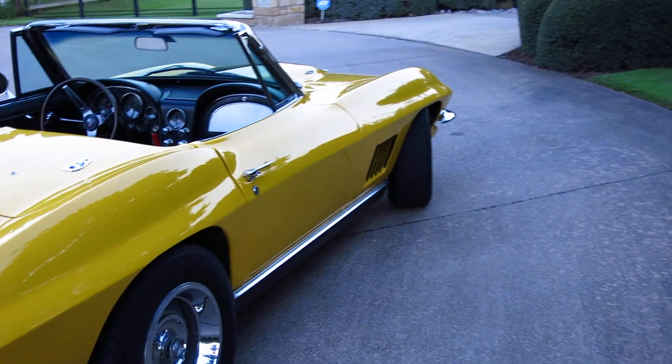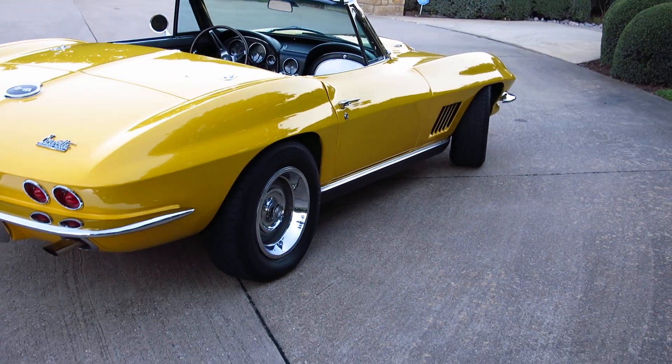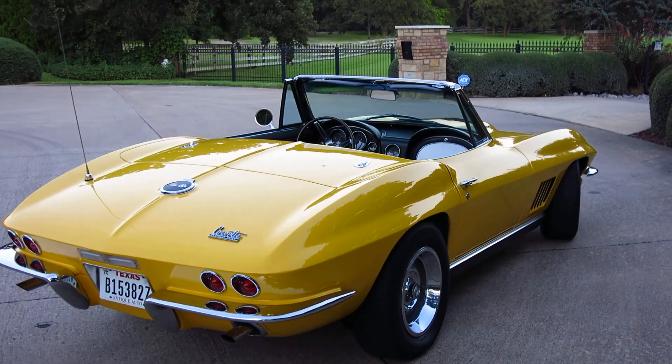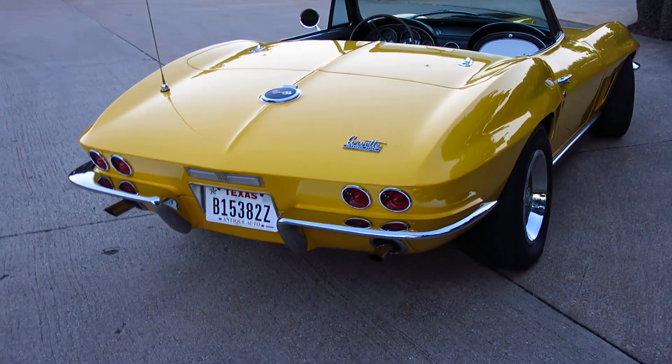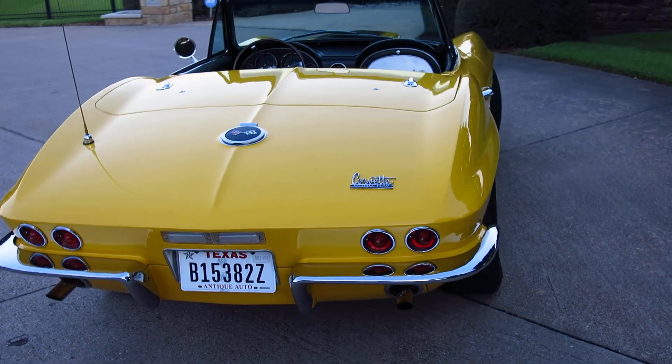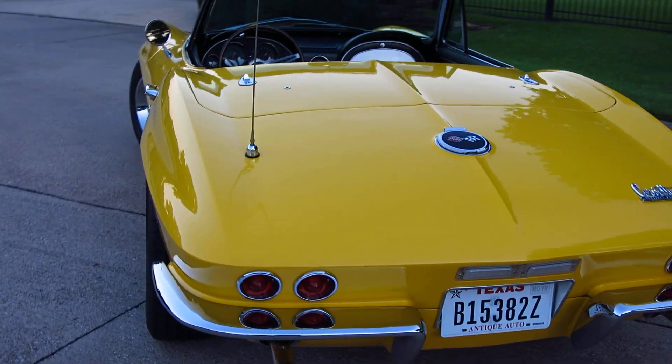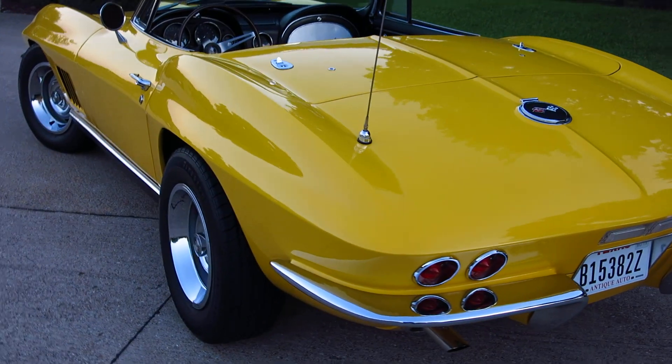That big block is pretty intimidating. I just drove it down here — I kind of wound it out in first gear, went up to about 4,000 RPMs, put it in second gear, put it to the floor, and the back tires broke loose. I just kind of let off — I was like holy crap. So it doesn't weigh a whole lot and it's got a lot of torque.